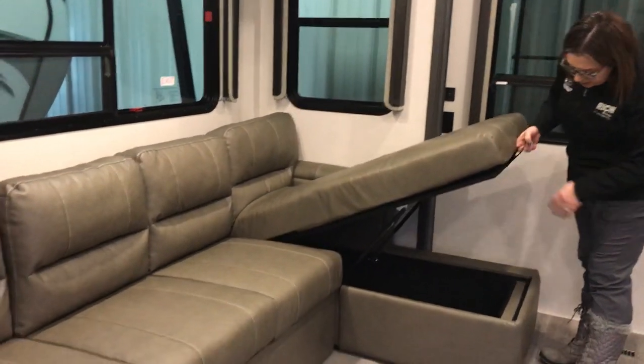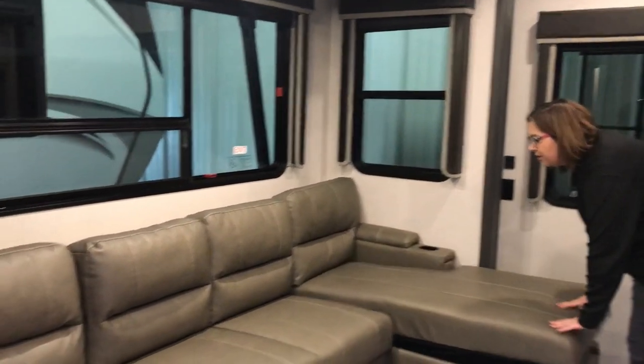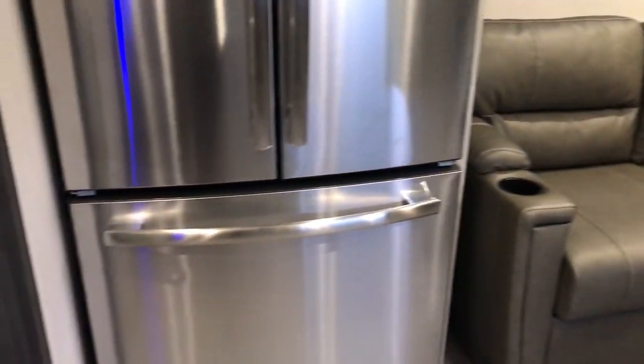There's great hidden storage here, and this does make into a bed. So if you happen to have anybody extra with you, you've got extra sleeping. And your residential refrigerator.